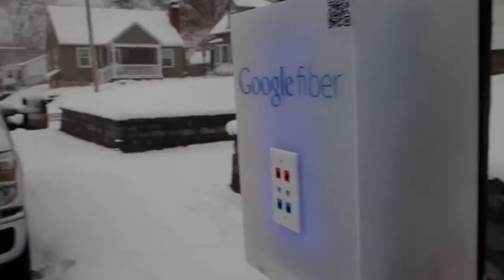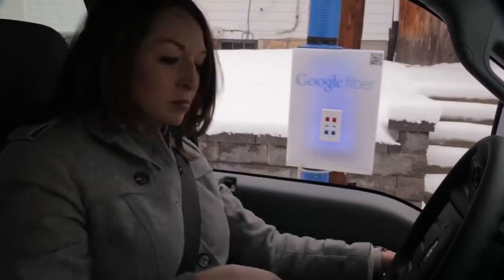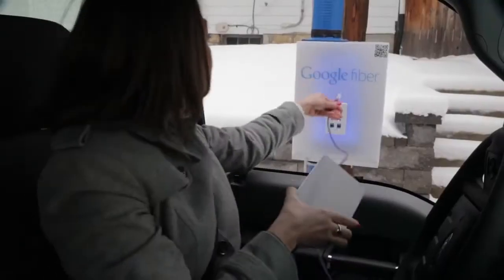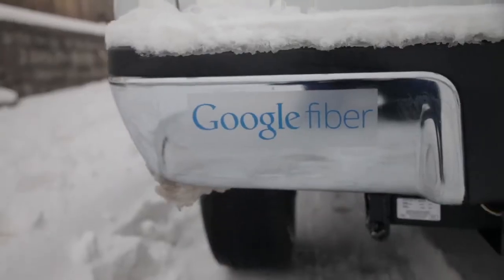Before, when I used to forget to download my maps or my audiobooks, I would freak out. Now all I have to do is pull up to a fiber pole, plug in, my content is downloaded super fast, and I can go about my day.